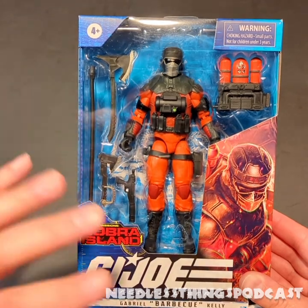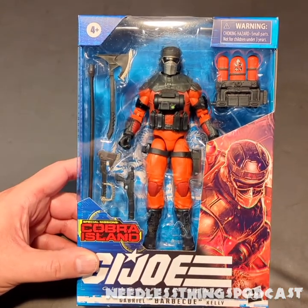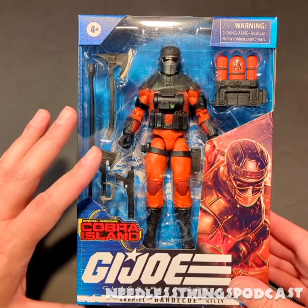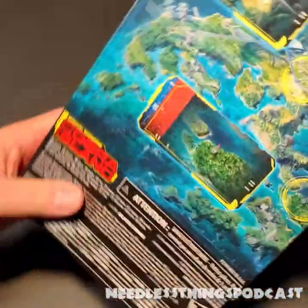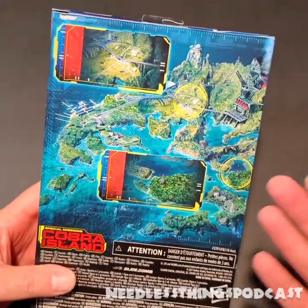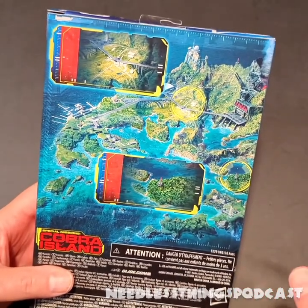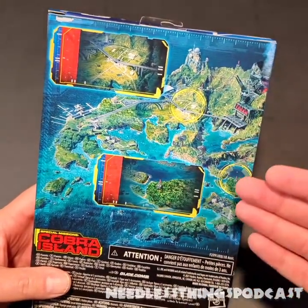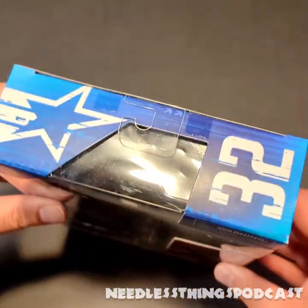Barbecue is the last figure technically in the Cobra Island wave — he came out at the same time as Breaker, and I think this is the end of Special Missions Cobra Island, which I'm sure everybody breathes a sigh of relief about. On the back we've got the Cobra Island map, which I still want a big poster of — seriously Hasbro, charge me twenty bucks, I don't care. Make it a rolled poster, not a folded poster — I want a big, nice wall-sized poster of this art. It looks awesome.